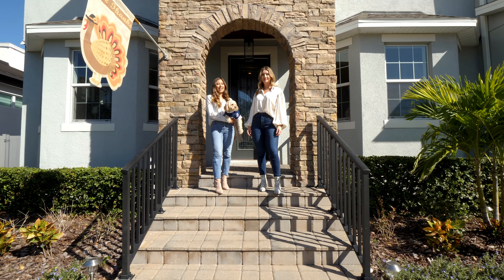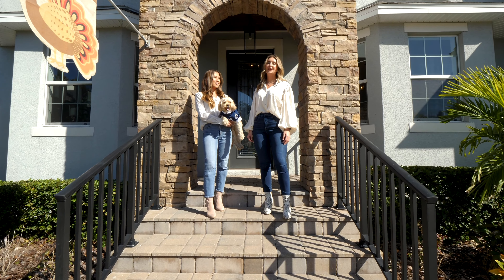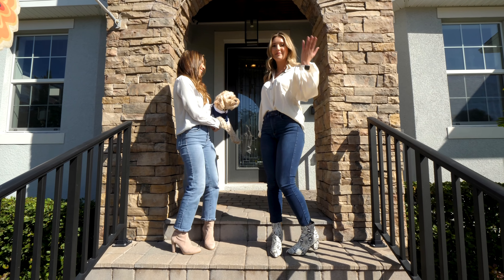Hi, I'm Melaina and I'm Asia, and we're the KVA Group at Keller Williams. Welcome to 477 West Davis Boulevard. Let's check it out — come on in.